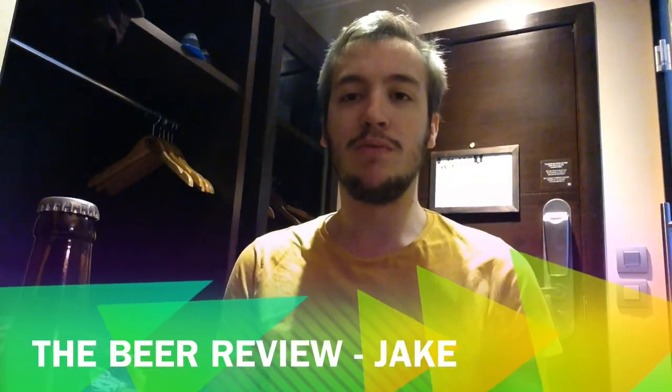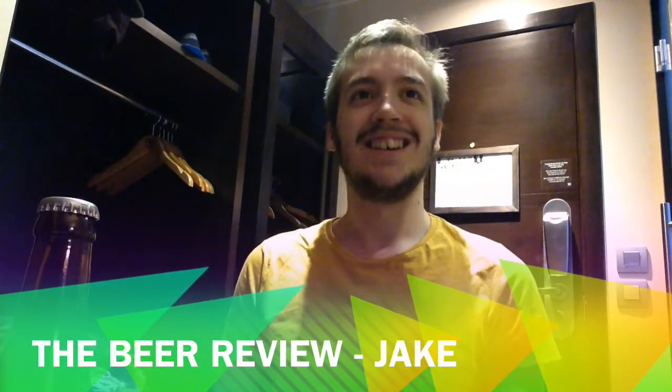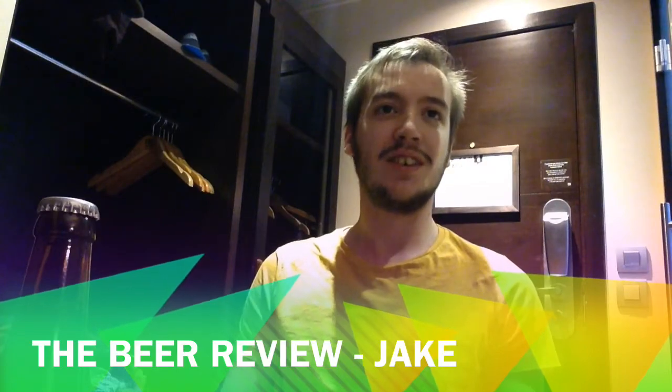Welcome everybody to the Beer Review with me, Jake. Messed up that intro, didn't I? But we'll carry on. We're in different surroundings, as you can see.